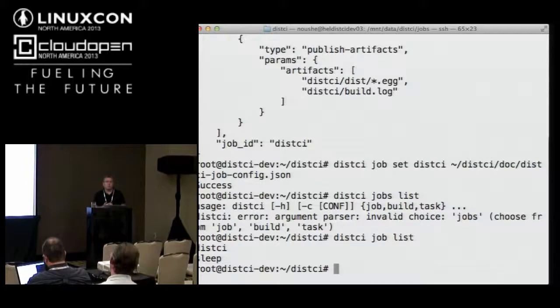Perhaps we can talk after this session and I'll see if I could embed your requirements into this CI.